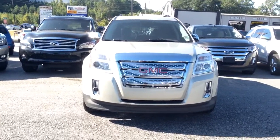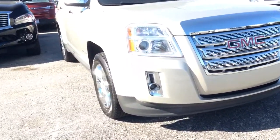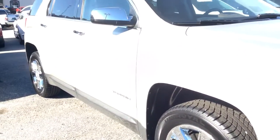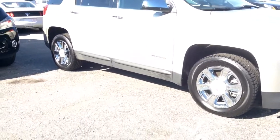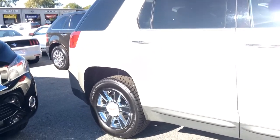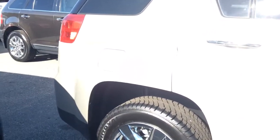This is a GMC Terrain. This is an SLT model, so it's going to be a little bit more equipped than the Jeep.